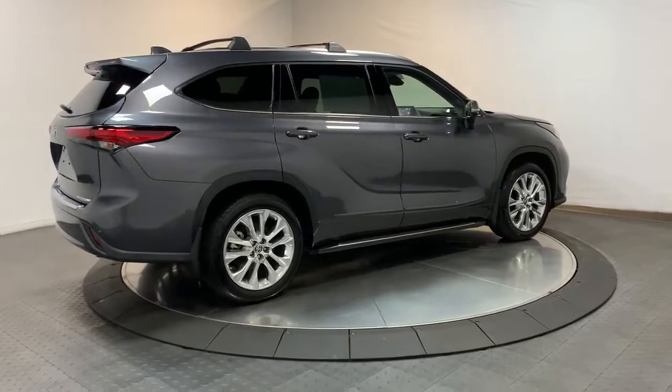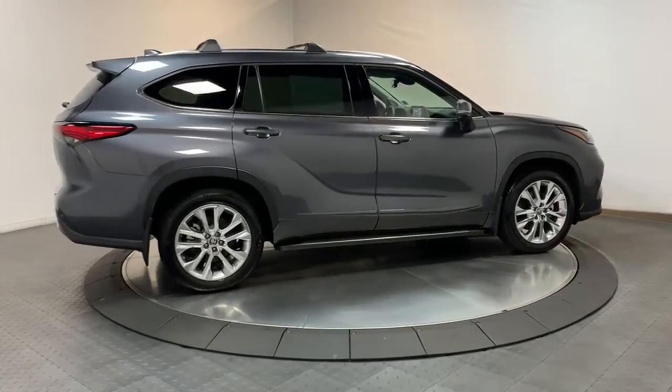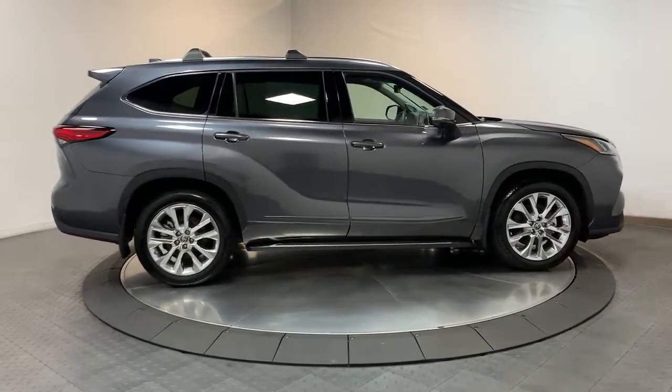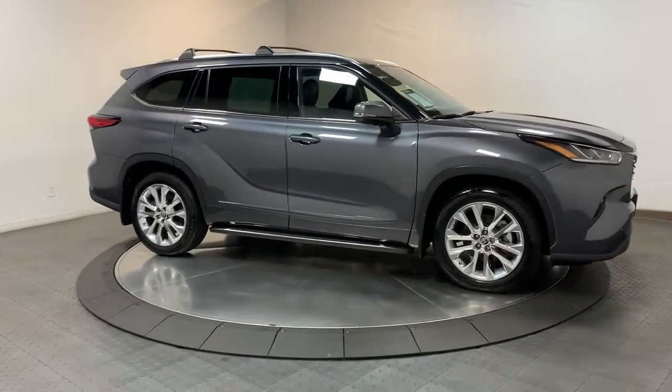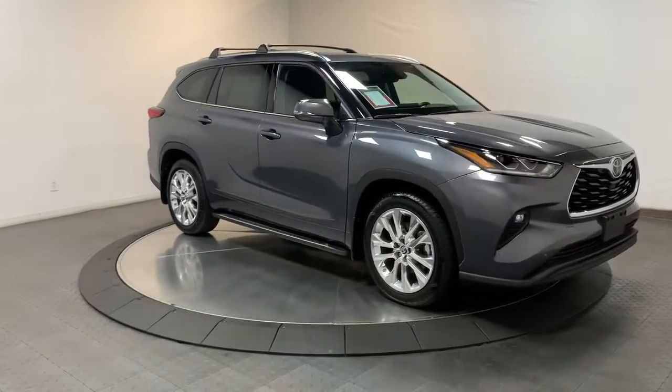Navigation system, keyless entry, sun/moonroof, chrome wheels, power passenger seat, satellite radio, power liftgate, fog lamps, rear AC, power driver seat.